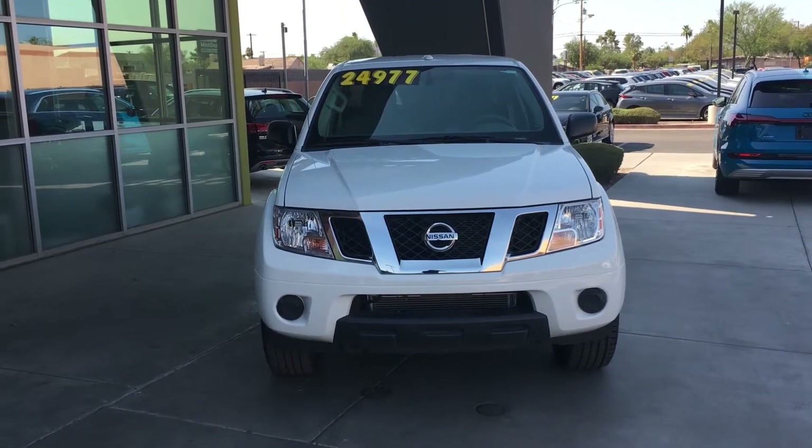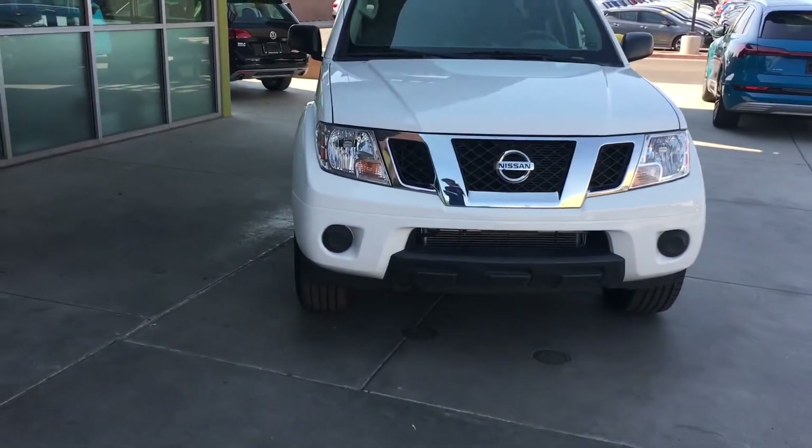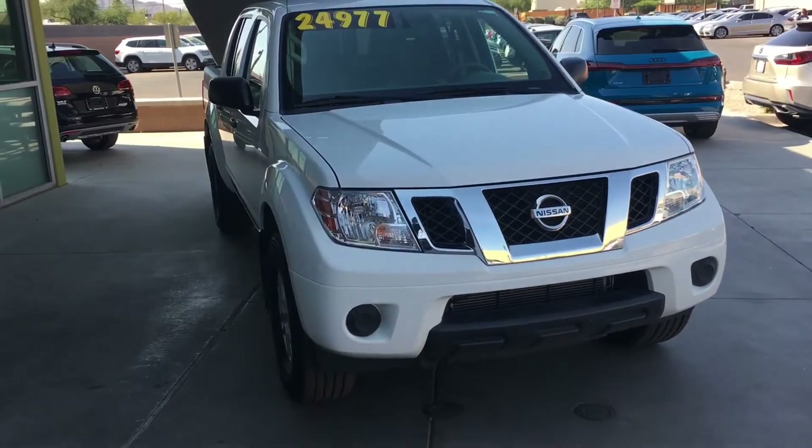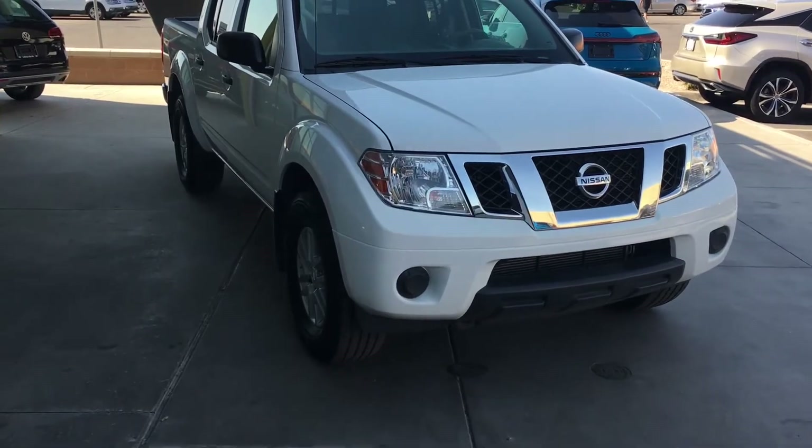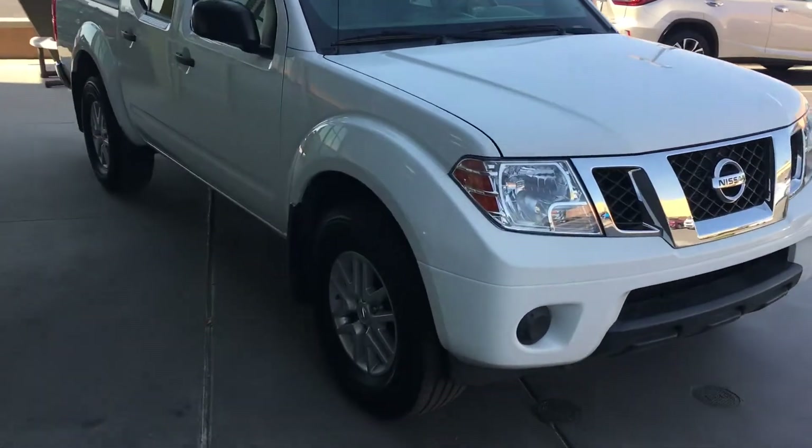What's up everyone, it's Kenyon from Lesseur Car Company, and today I have a 2018 Nissan Frontier SV V6 for you guys. Under the hood, it's a 4-liter 6-cylinder engine that gets 21 miles per gallon on the highway, and it's in all-wheel drive.